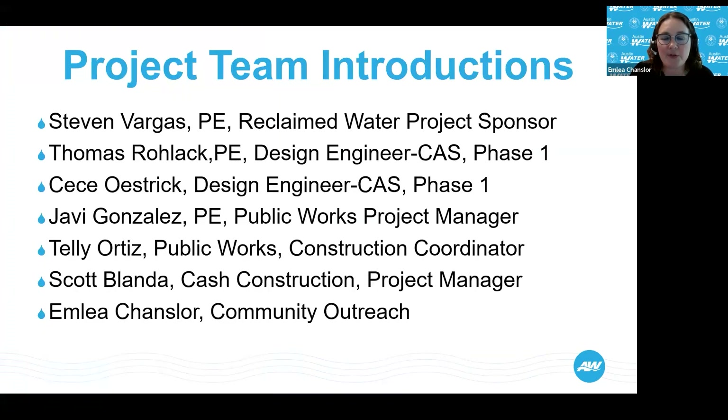Let's move on to our team introductions, starting with Steven. Good evening. My name is Steven Vargas. I am in the reclaimed division at Austin Water Department, and I am the project sponsor for this project.